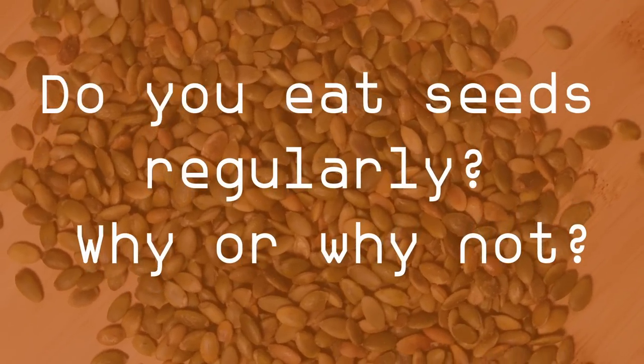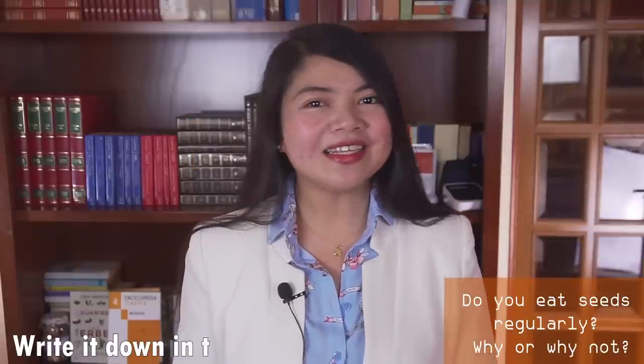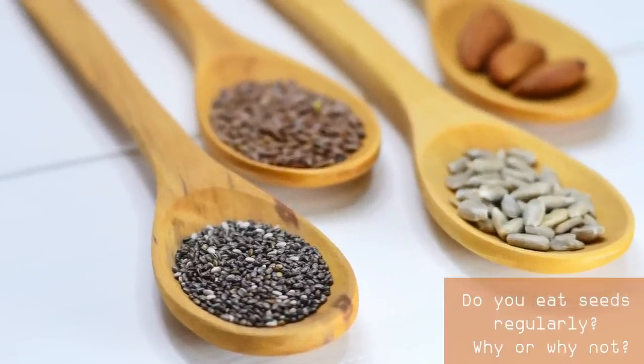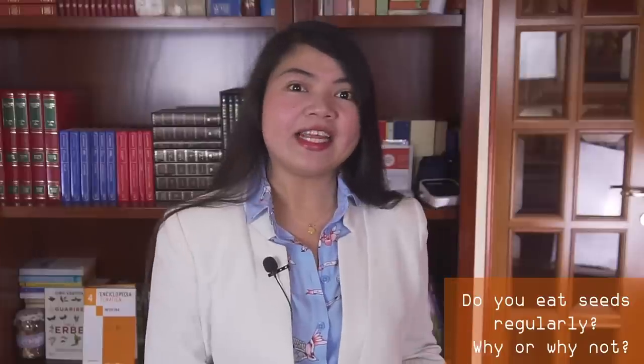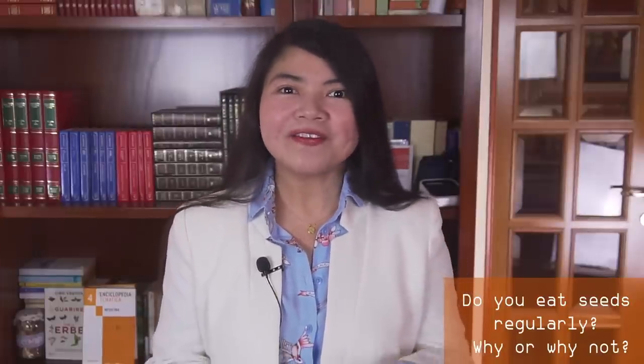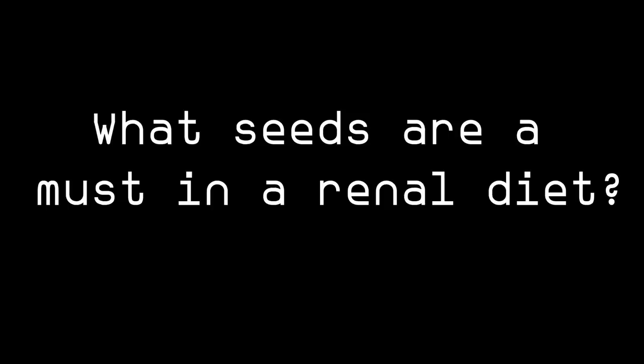Now a question before we begin: do you eat seeds regularly? Why or why not? Let's talk about it in the comment section. Today I think I will convince many of you to add at least a couple of different seeds to your eating plans, because certain seeds possess extraordinary properties — powerful health benefits that extend far beyond their mere nutritional values. What seeds are a must in a renal diet? Let's see the first one.